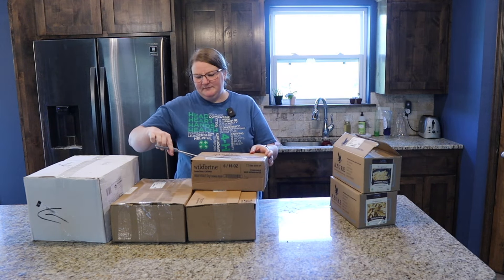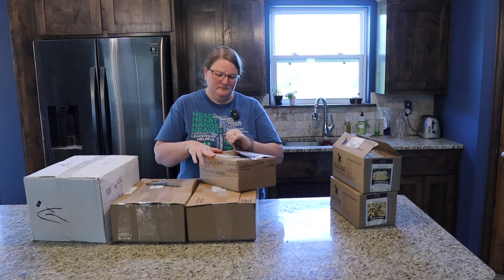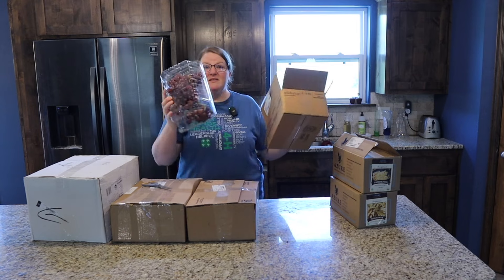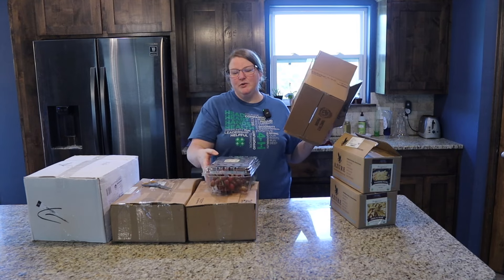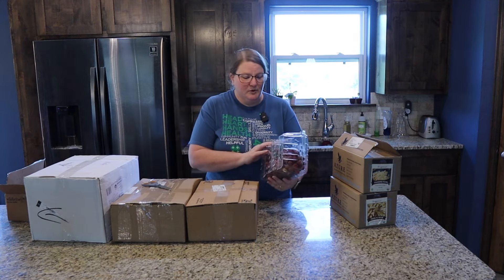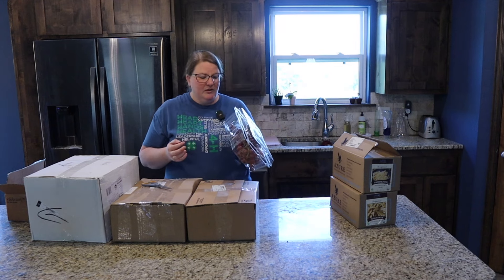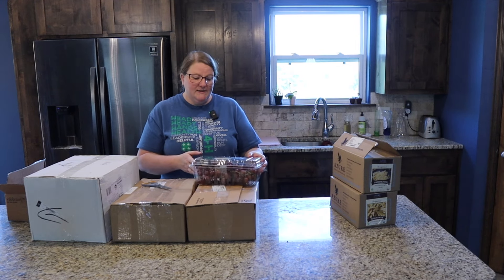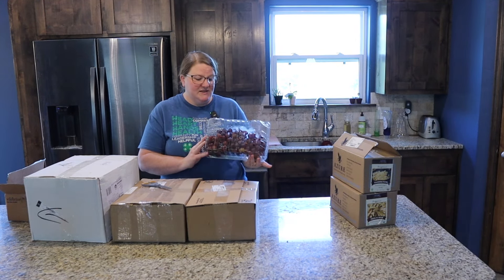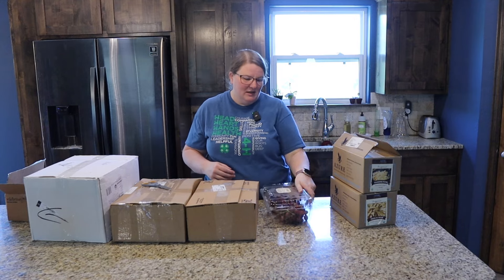These are grapes. I haven't tried their grapes before, but we absolutely love their produce — it is just top-notch delicious. I thought we would try their grapes and see how they work. These are the flame seedless grapes. I have tried the flame raisins and they are absolutely delicious, so I'm excited to try the grapes.